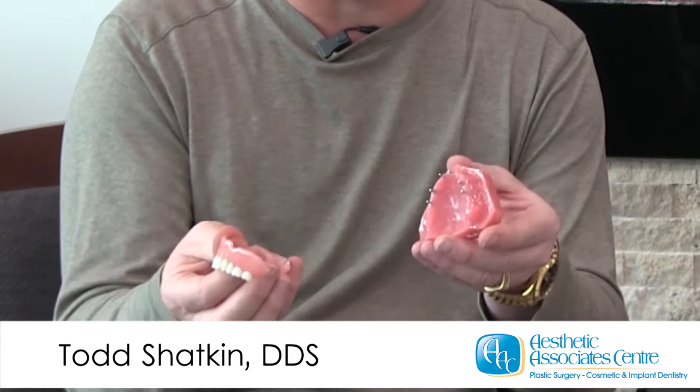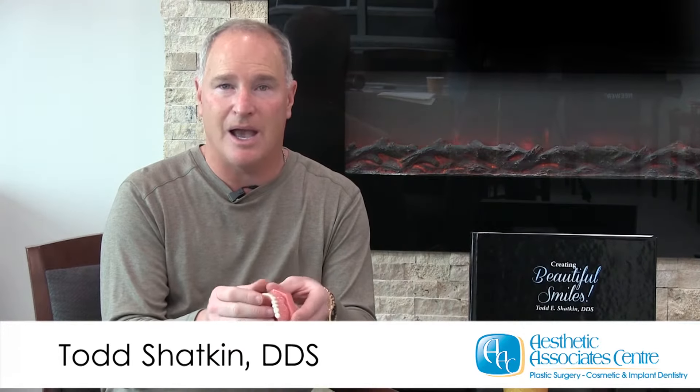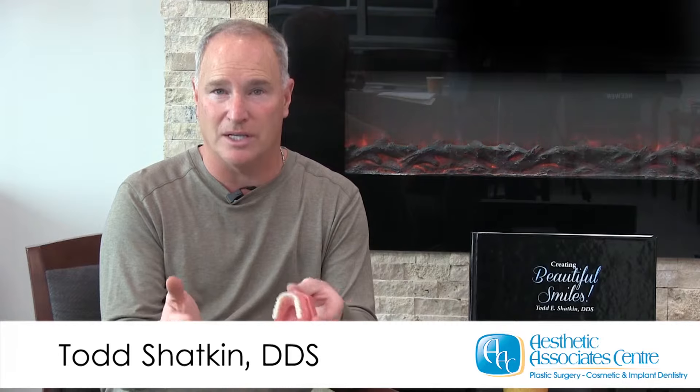Mini dental implants can be used to stabilize upper dentures and lower dentures in the same manner. We do these every day and we can stabilize your loose dentures in less than an hour.